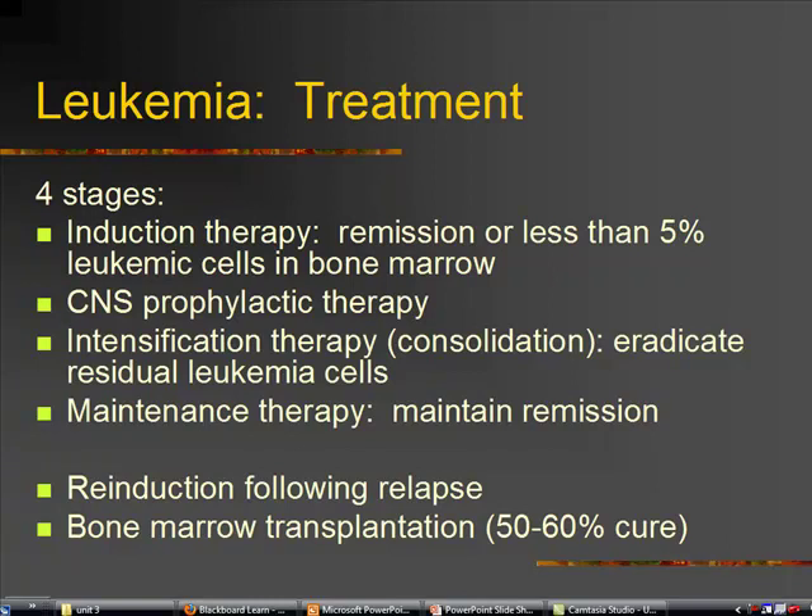If they do relapse, then we go back to re-induction therapy, and at some point we may need to do a bone marrow transplant. This is where we take the stem cells from somebody else's bone marrow and give them to the child, hoping that those new cells will settle into the child's bone marrow, take over, proliferate, and produce normal healthy blood cells.